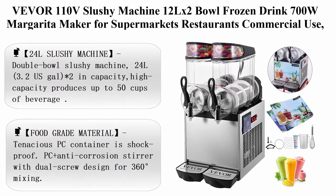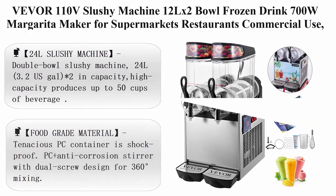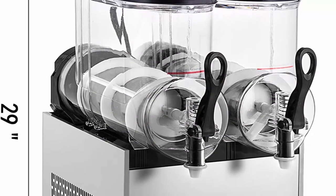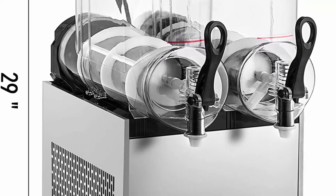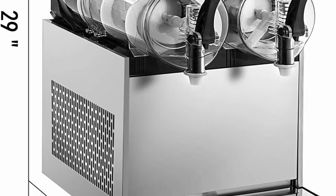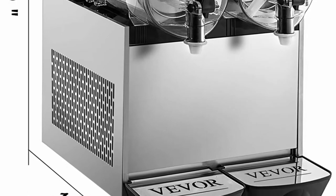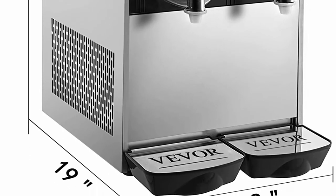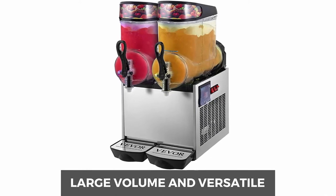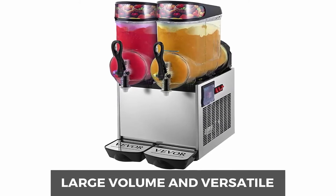Top 3: 110V Slushy Machine, 24L Double Bowl Frozen Drink Maker, 700W Margarita Maker for supermarkets, restaurants, and commercial use. 24L capacity (3.2 U.S. gal), 2-bowl design. High capacity — produces up to 50 cups of beverage. 700W rated wattage.